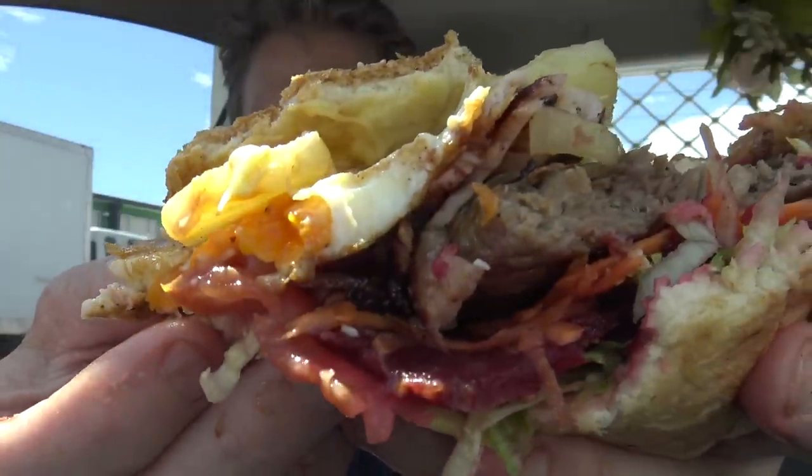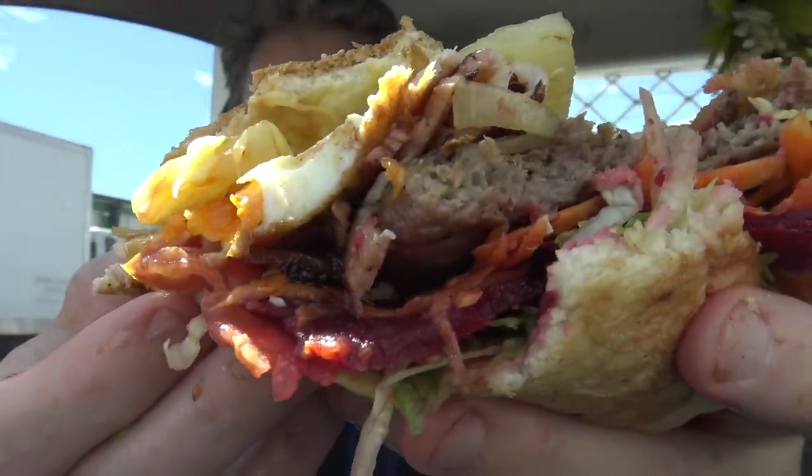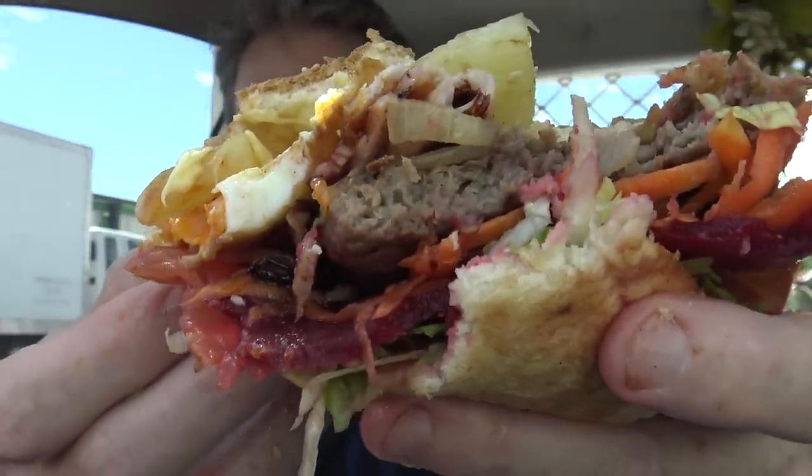You can really taste all the ingredients on this. It looks like it's already been digested, but it hasn't — yet. But there's still a little ways to go while I work on that.